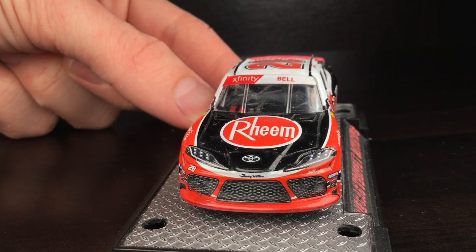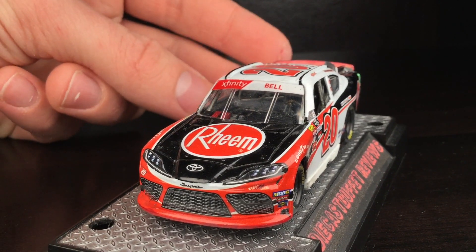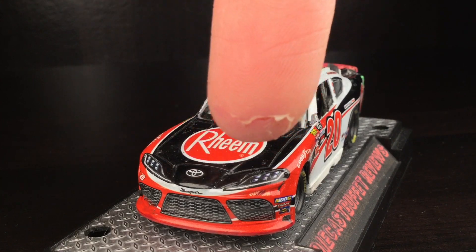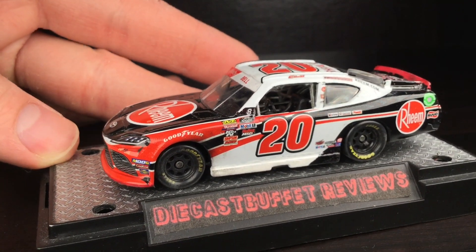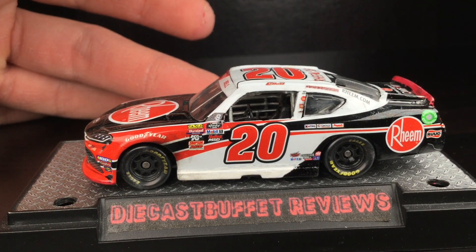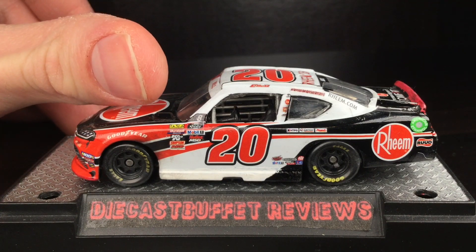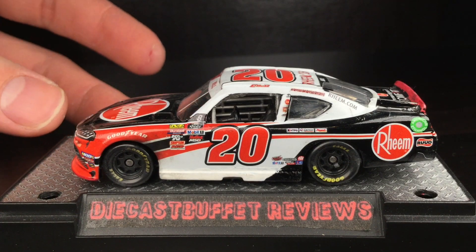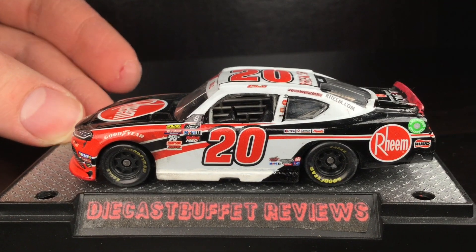Over here on the nose you can kind of see a dirty windshield - that's because I weathered the front windshield. You can see the Xfinity playoff banner there, the nose with the red playoff splitter, and a little bit of dirt and whatnot on the front fascia. You can kind of see some specks - that adds a little more detail. I apologize for the camera angle, I'm trying to make this work. You can kind of see a little bit of some dirt and grime on the left front. I think I added just a tad too much. There is a little bit of a tire rub - just a small little sliver of a black mark, like he made a little bit of contact on pit road.